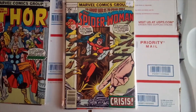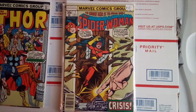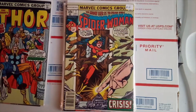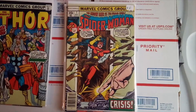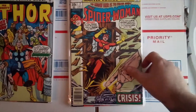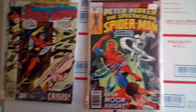Spider-Woman number 7 — I do remember what I paid for this one: only a dollar. It's a Bronze Age book, nothing particularly significant about it, just a Bronze Age newsstand that I bought for a dollar and it's in pretty decent condition.